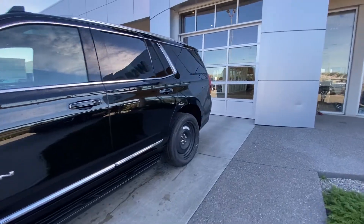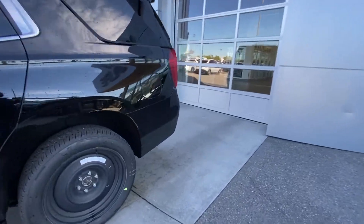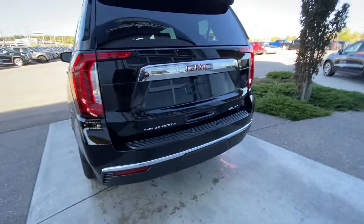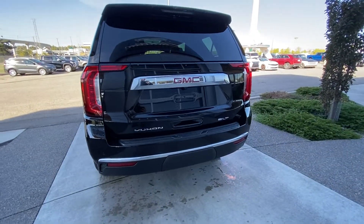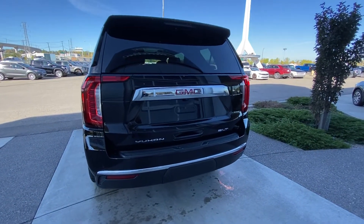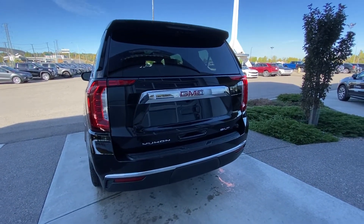Making our way back down the side, we have rear tinted privacy windows and remote start on the OEM key fob. At the back of the Yukon SLT, we have LED brake lights, a power adjustable trunk release, Yukon SLT badging, and a trailer tow package to wrap up the rear.